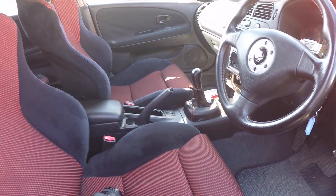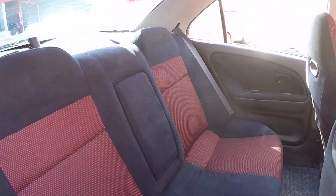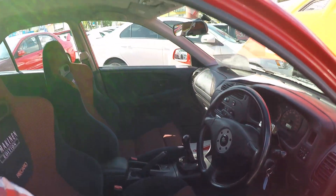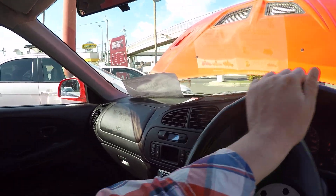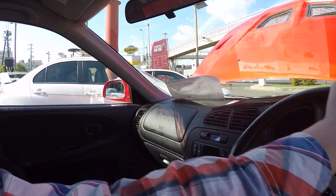The rear seat is in similar condition — really never been used much, I guess. Overall, really nice. Let's get in the driver's seat. Power steering feels normal.